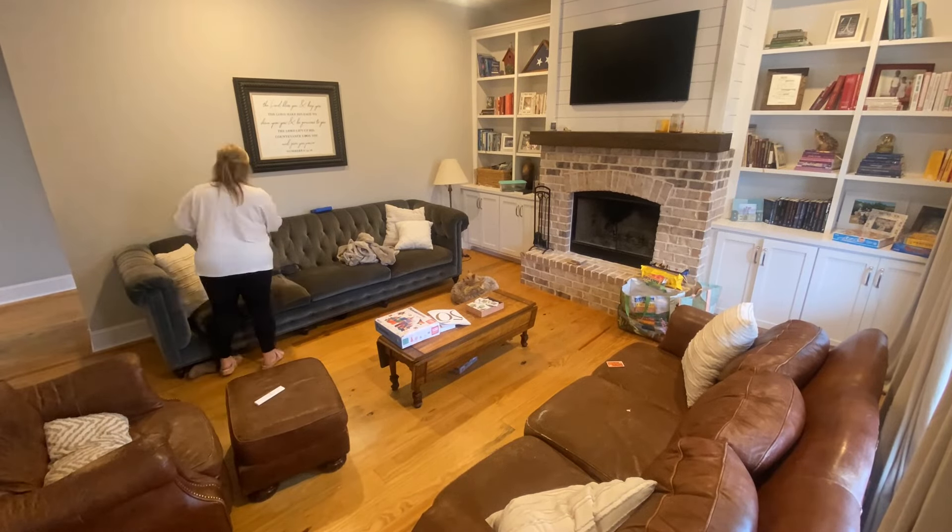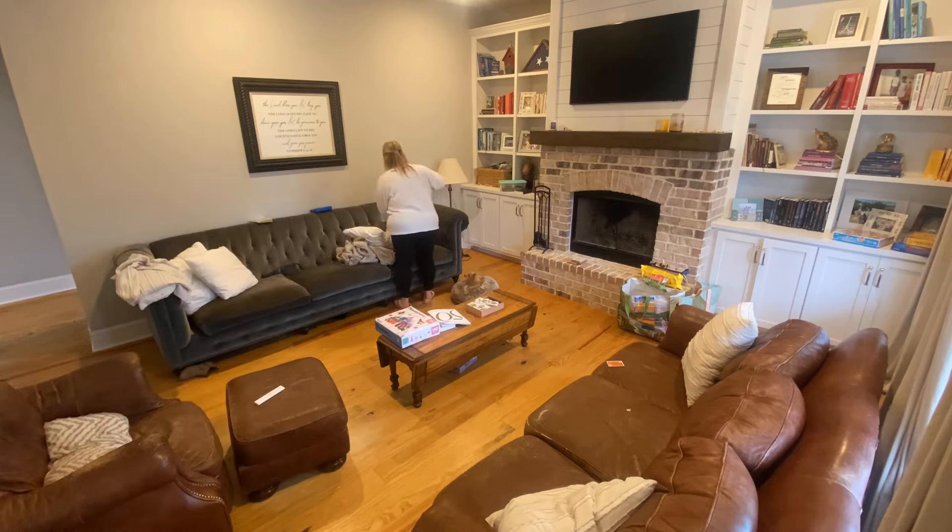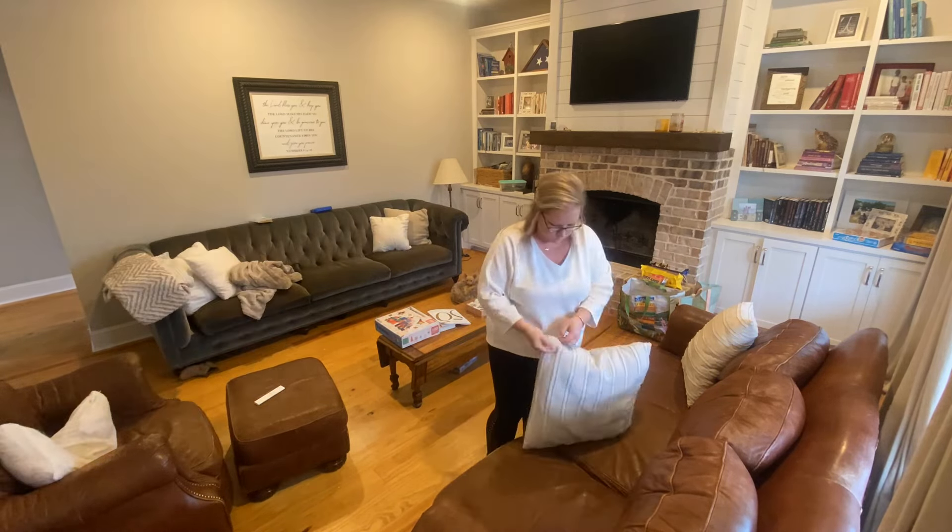Hey friends, welcome back to another Monday with me. It's been a couple of weeks since I have filmed a day in the life for you and I have a huge to-do list today so I thought I would take you along.